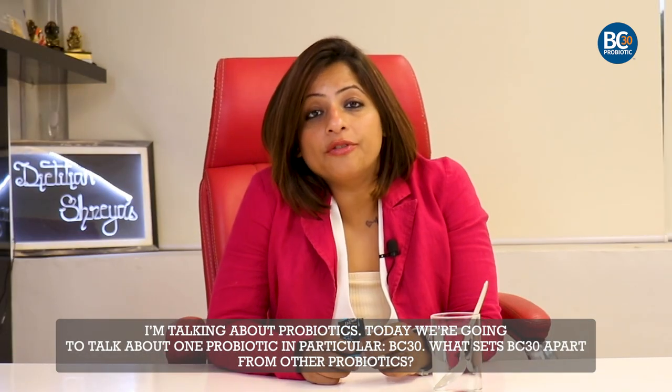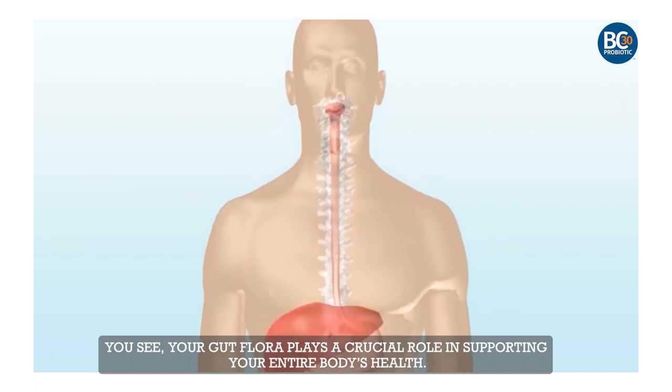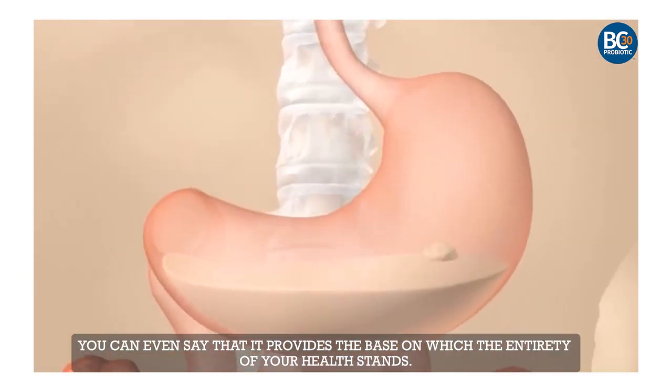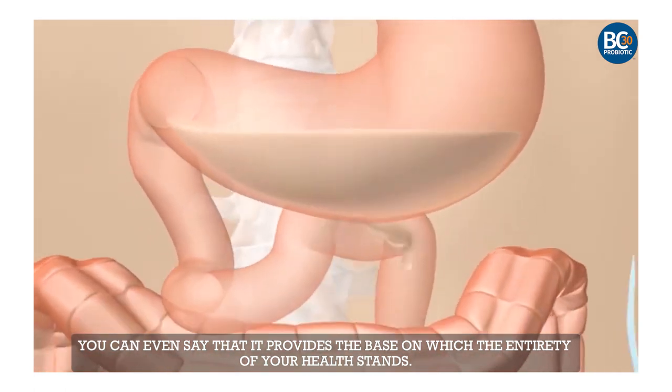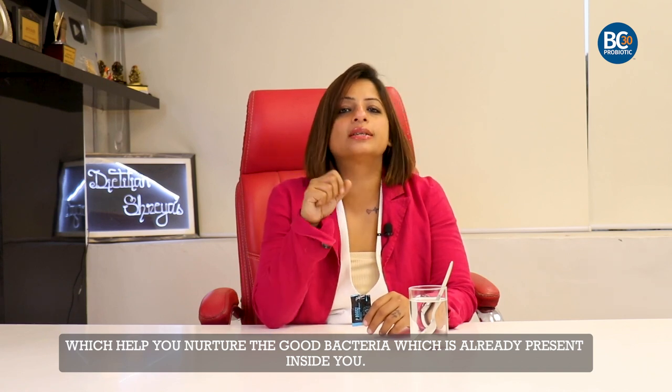What sets BC30 apart from other probiotics? Your gut flora plays a crucial role in supporting your entire body's health. You can even say that it provides the base on which the entirety of your health stands. Hence it's incredibly important to support your gut with the help of probiotics which help you nurture the good bacteria which is already present inside you.